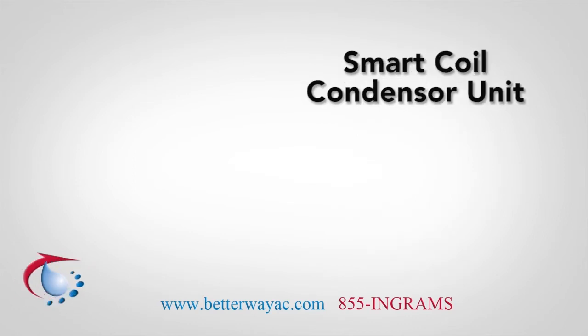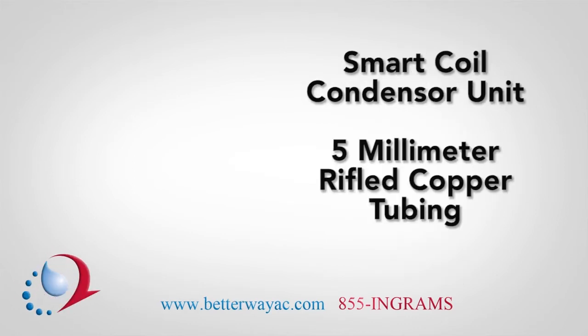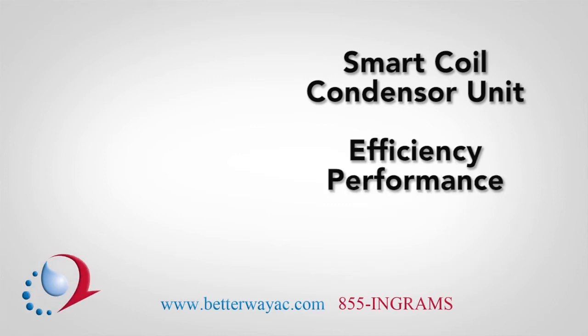Or PURON. It is constructed of 5-millimeter rifled copper tubing with an aluminum fin. It's the perfectly engineered combination for efficiency, performance, and durability.